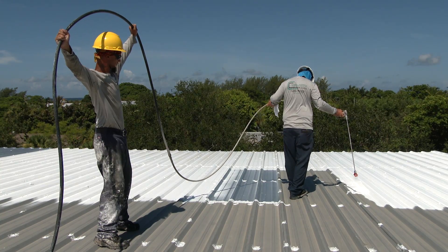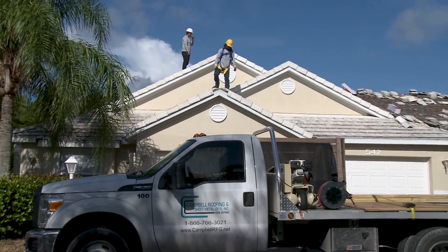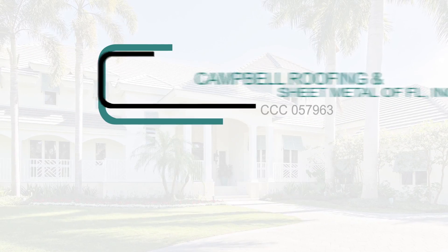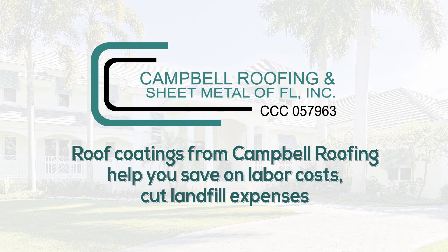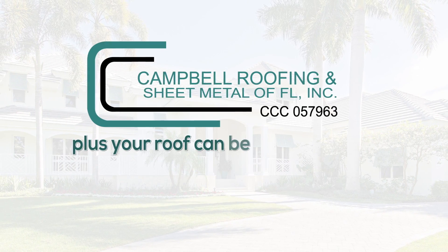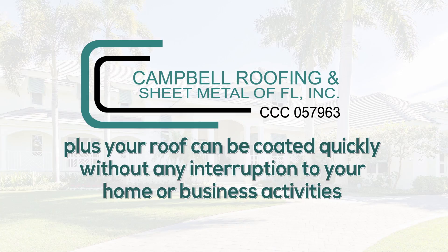With a roof coating from Cambo Roofing and Sheet Metal, you avoid time-consuming, costly roof tear-offs while extending the life of your roof. Having your roof coated by Cambo Roofing and Sheet Metal, you save on overall labor cost, cut landfill expenses, plus your roof can be coated quickly without any interruption to your home or business activities.